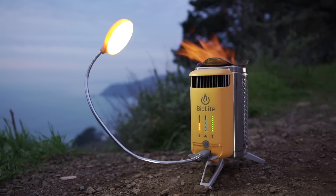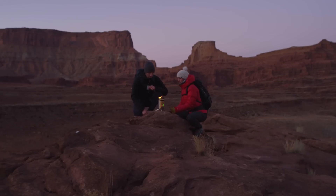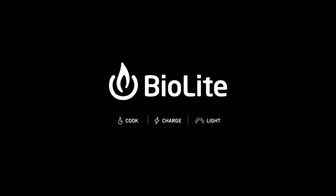Clean energy is all around us. We just need the right tools to unlock it. Discover a smarter, cleaner campfire with the Camp Stove 2, part of the BioLite energy ecosystem.